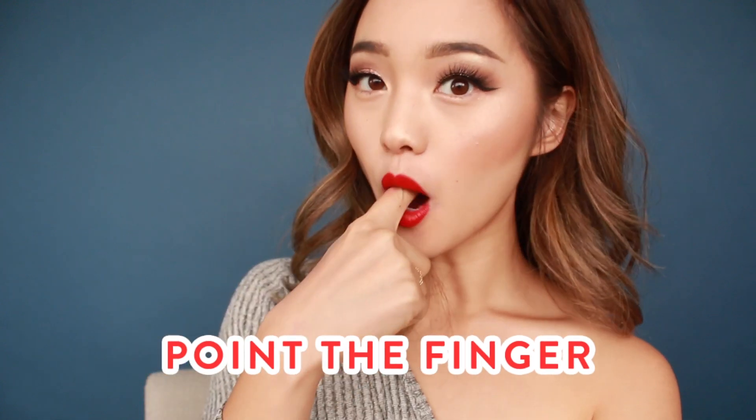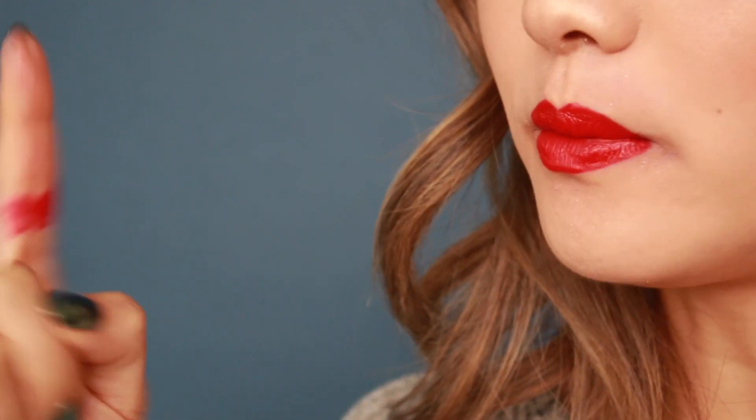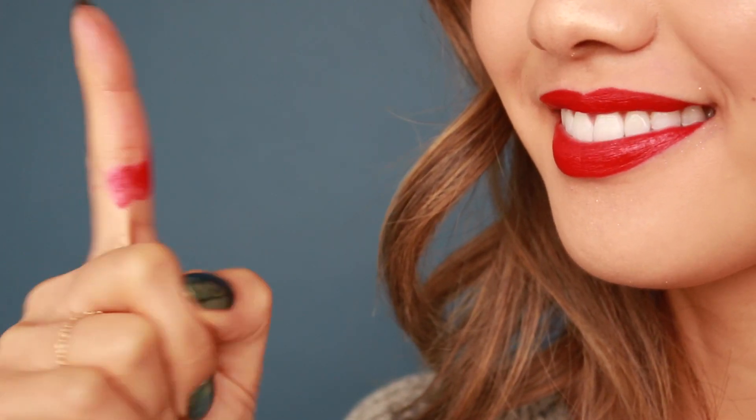The last tip is something you should do if you wanna avoid a situation like this. Every time you finish doing your lipstick, keep it off your teeth by pointing a finger in your mouth, wrapping your lips around it, and then pulling it out. This is gonna ensure that you don't have any lipstick on those pearly whites.